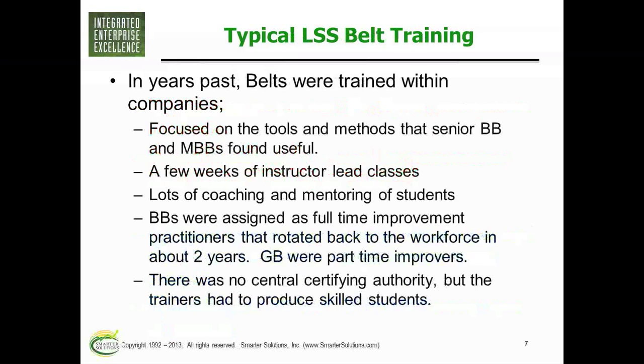In the past, most people trained in Lean and Six Sigma came out of businesses. The business would listen to the generic body of knowledge, then teach what their senior folks thought their business needed — with somebody internal teaching the class, a lot of coaching and helping of students. A black belt would be assigned as a full-time improvement person for a year or two; green belts would be part-time. But there was no central authority for certification or what you were supposed to be taught. Many programs would reduce the amount of material in each cycle because leadership said they were in class too long, until at the end they had something that went smoothly but students wouldn't be fully prepared.